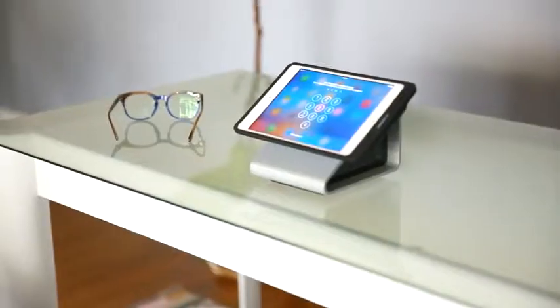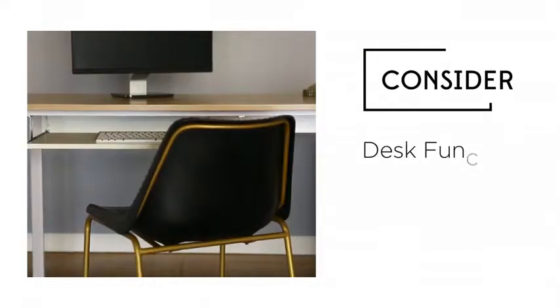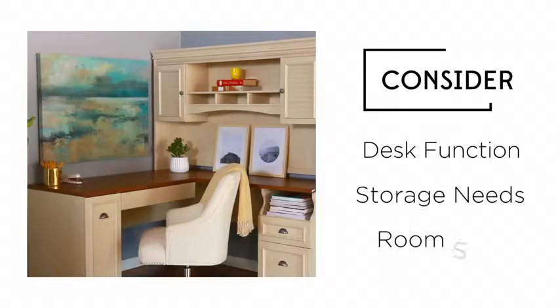So when shopping for a desk, think about your needs as they relate to desk function, storage needs, and room size.